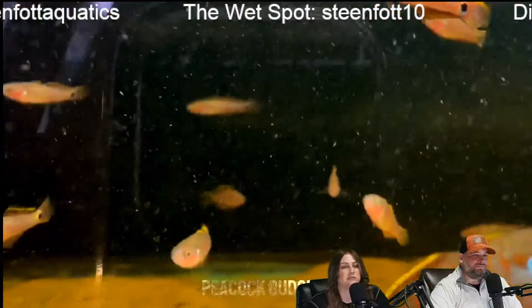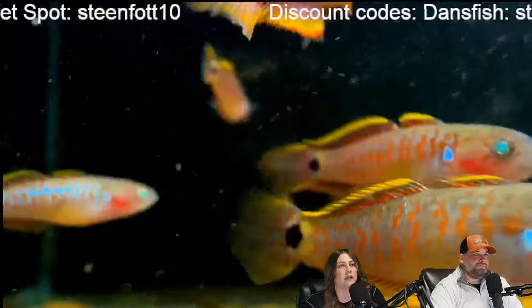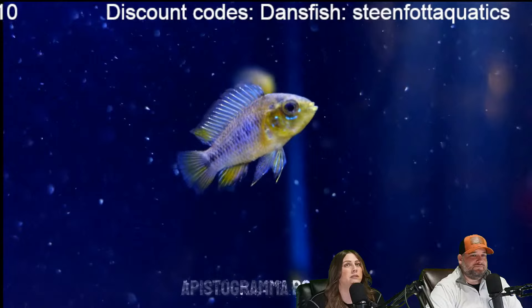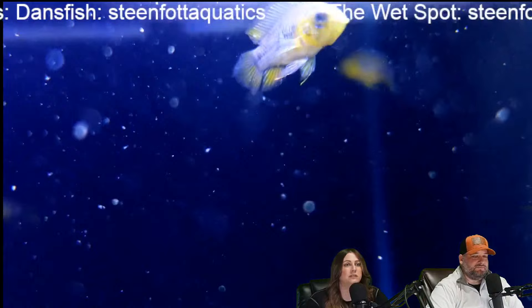The pikes are Crenicichla notophthalmus — we got it from The Wet Spot. They are not in stock anywhere right now because the unfortunate thing is they come around every now and then and then they're gone for very long periods of time before they're available again. Another similar one is the Crenicichla regani — I've kept both. The regani looks so similar to the notophthalmus and they're also very peaceful. They get about the same size. If you could find regani, I would recommend those to anybody looking for the notophthalmus as well because they're very similarly dispositioned.